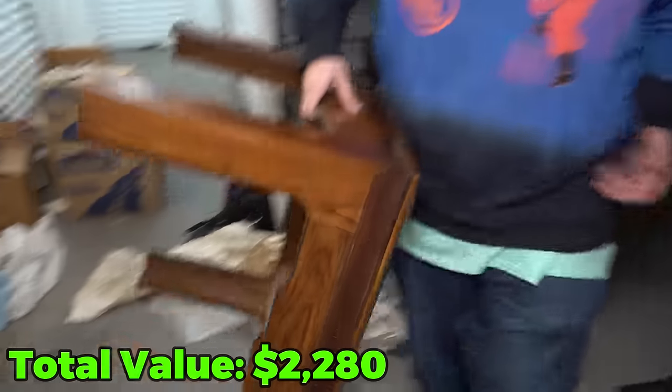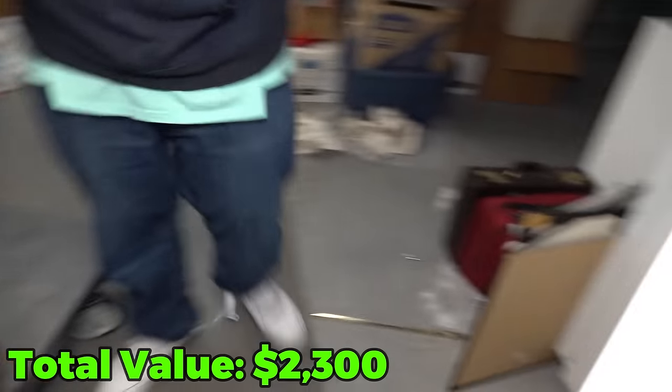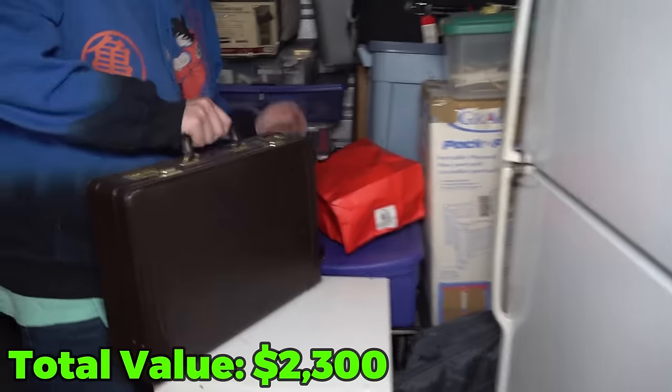I was just moving the table to get it out the way so we can get to that fridge. And I noticed that underneath of it was a suitcase and another suitcase. There's definitely something in there — I don't know what it is, but we're about to find out.